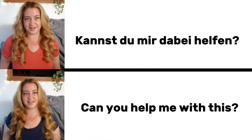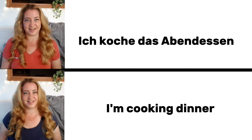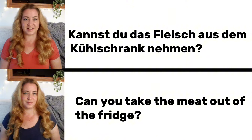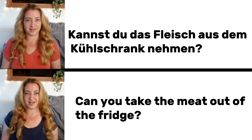Kannst du mir dabei helfen? Can you help me with this? Ich koche das Abendessen. I am cooking dinner. Kannst du das Fleisch aus dem Kühlschrank nehmen? Can you take the meat out of the fridge?